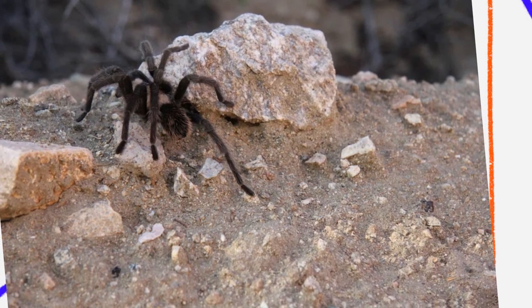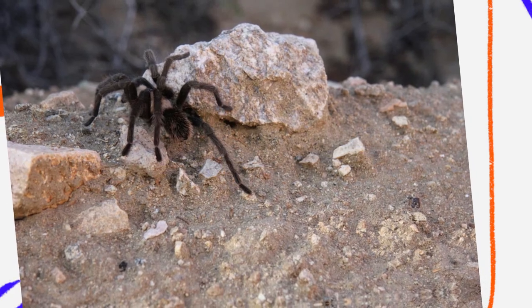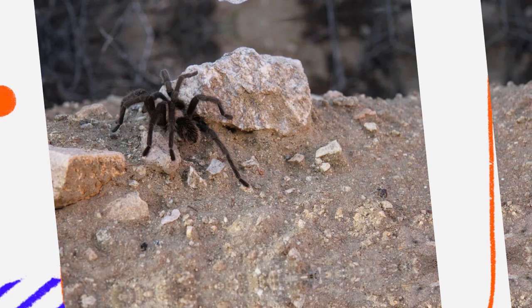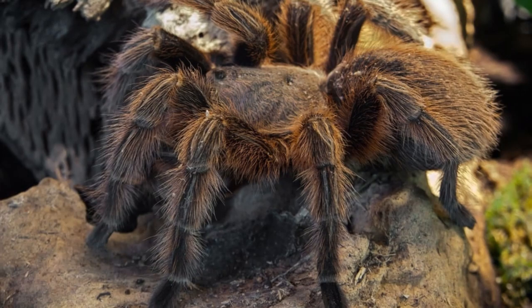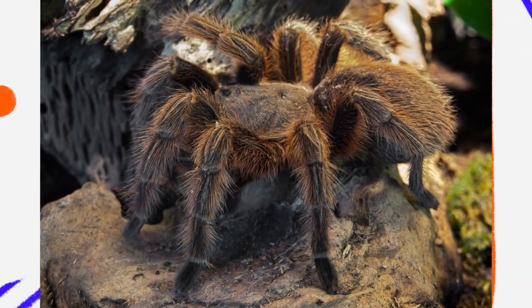Desert tarantulas play a key role in controlling insect and small animal populations. By preying on crickets, beetles, grasshoppers, and other arthropods, they help maintain a balance in the ecosystem. Additionally, their abandoned burrows can provide shelter for other desert animals, such as lizards, snakes, and small mammals, making them important contributors to the desert habitat.